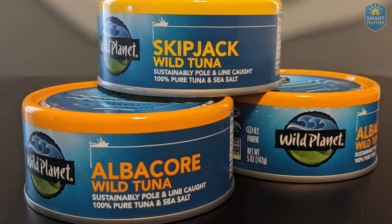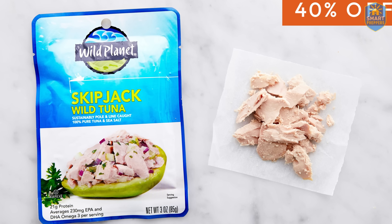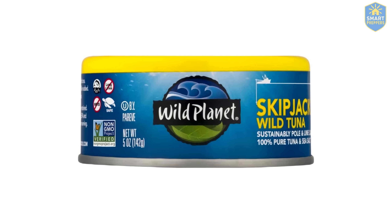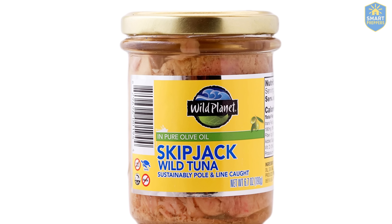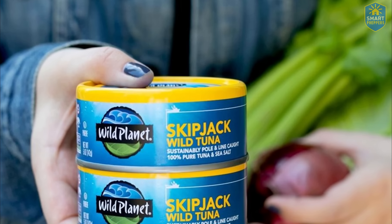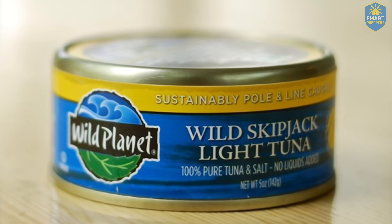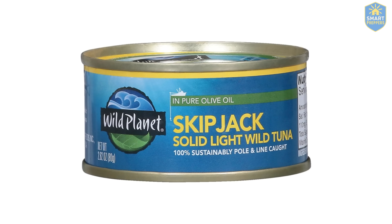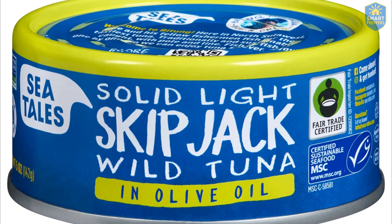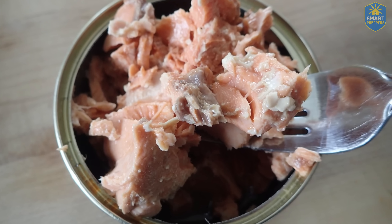Number two: Wild Planet's Skipjack Tuna. If you want to know whether a can of tuna is truly trustworthy, don't look at the packaging design — look at the smallest details they dare to print. Wild Planet never calls their product perfect, but there's one thing they do that most people overlook: they list the exact species, the waters it was caught in, and the method of fishing. Simple. Clear. Straightforward. Not for show, but so you can actually verify it.